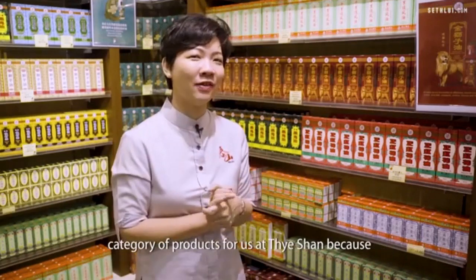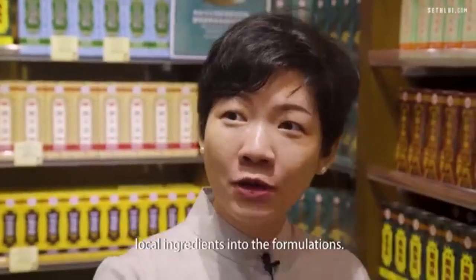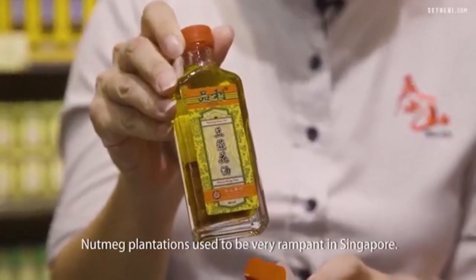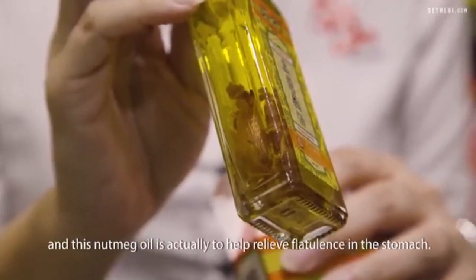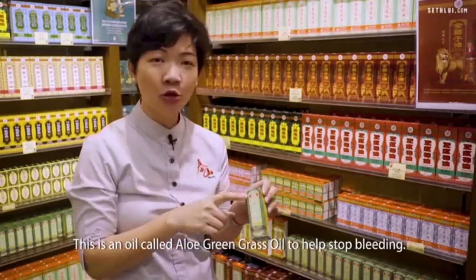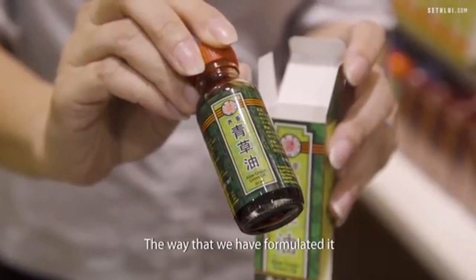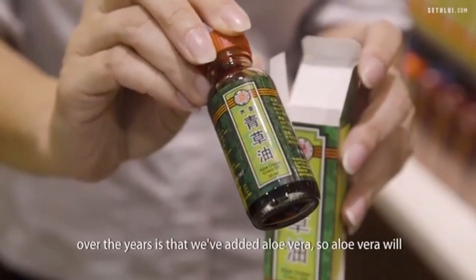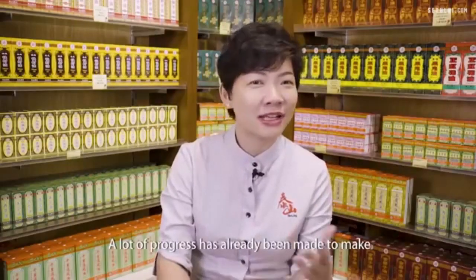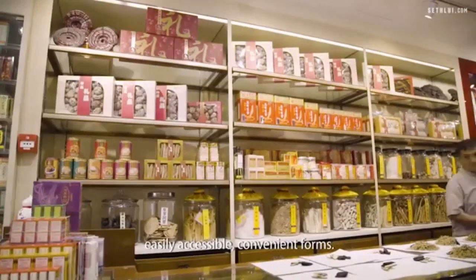Singapore has a special reputation for topical medicaments like oils, balms, and patches. This is a very special category for us at Taishan because my grandfather made the effort to combine local ingredients into the formulations. We have a nutmeg oil — nutmeg plantations used to be very common in Singapore — and this oil helps relieve flatulence in the stomach. This is an oil called aloe green grass oil, to help stop bleeding, applied on cuts and wounds. We've added aloe vera to the formulation over the years to make it less painful, especially for children. A lot of progress has been made to make these herbal remedies available in very accessible, convenient forms.